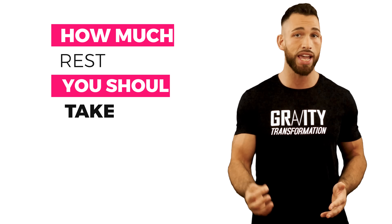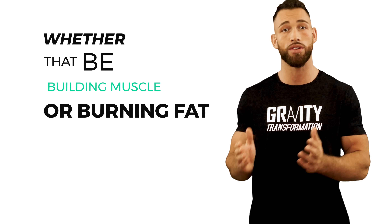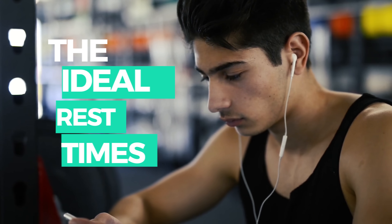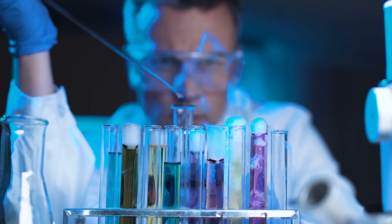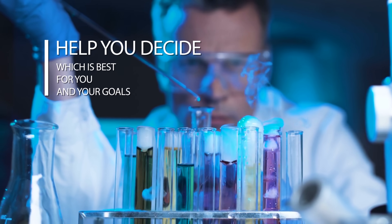In today's video, I'll be going over exactly how much rest you should take between sets in order to achieve the results that you're after, whether that be building muscle or burning fat. I'll give you the ideal rest times to do it in the most efficient way possible, and I'll go over both the pros and the cons of each rest interval, backed up with scientific evidence to help you decide which is best for you and your goals.